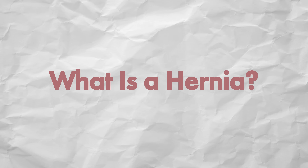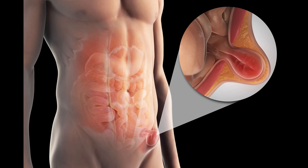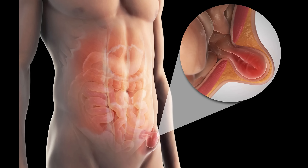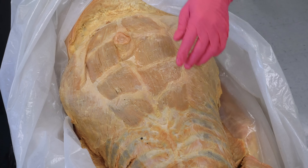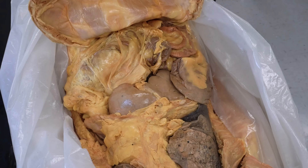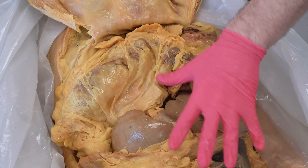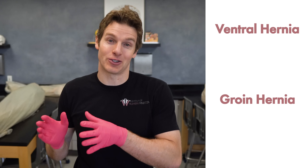So first, what is the definition of a hernia? A hernia is an organ or part of an organ that protrudes through the abdominal wall. If I reflect this thoracic and abdominal wall out of the way, the hernia could be some of this fatty tissue and/or pieces of the small intestine. There are two types of hernias we're going to focus on: a ventral hernia and a groin hernia.